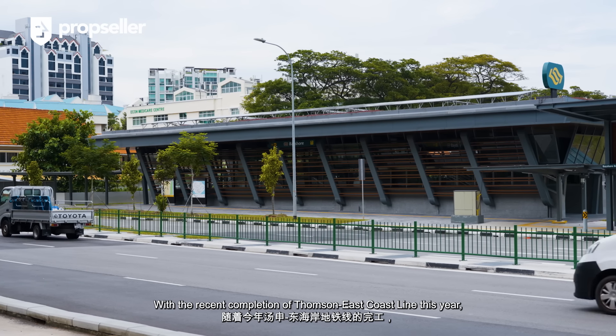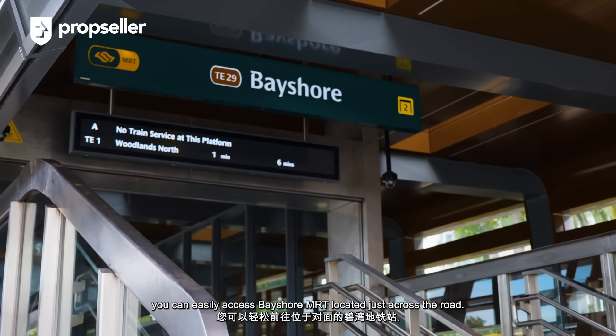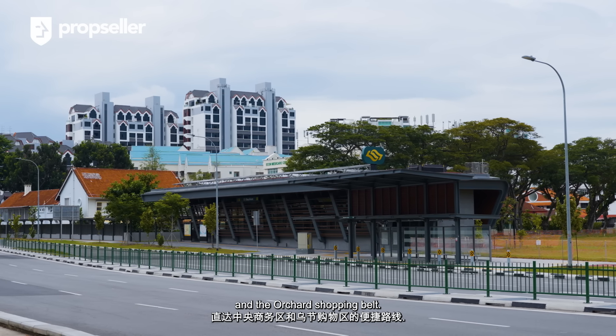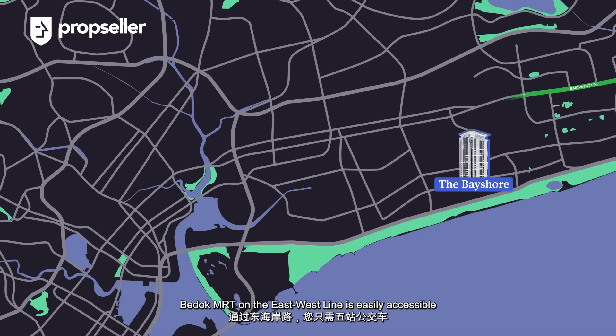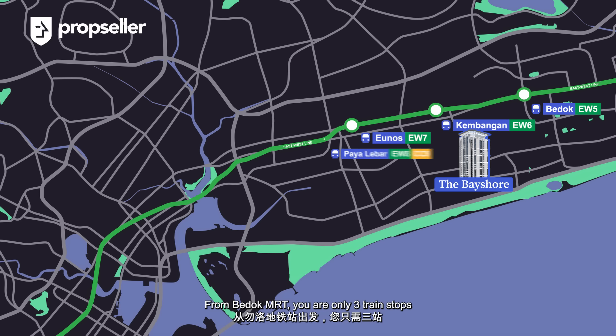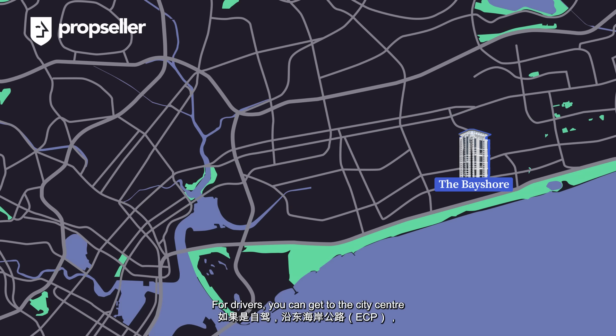With the recent completion of the Thomson-East Coast Line this year, you can easily access Bayshore MRT located just across the road. The Thomson-East Coast Line will provide you with a direct route to the Central Business District and the Orchard Shopping Belt. Bedok MRT on the East-West Line is easily accessible in five bus stop rides via Upper East Coast Road. From Bedok MRT, you are only three train stops away from Paya Lebar MRT, connecting you to the Circle Line. An additional nine train stops will get you to Dhoby Ghaut MRT, connecting you to the city centre in just under 20 minutes. For drivers, you can get to the city centre in under 20 minutes via ECP.